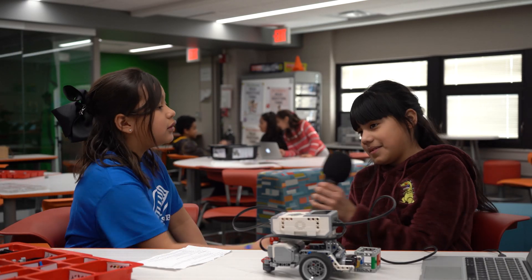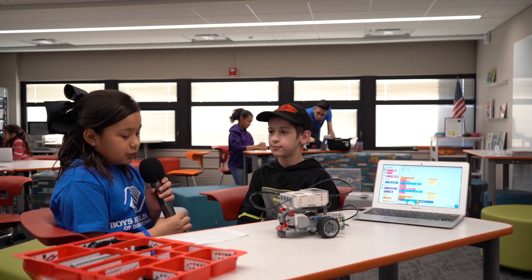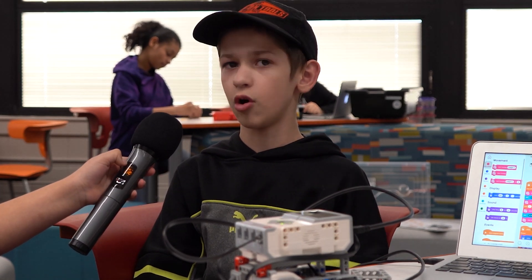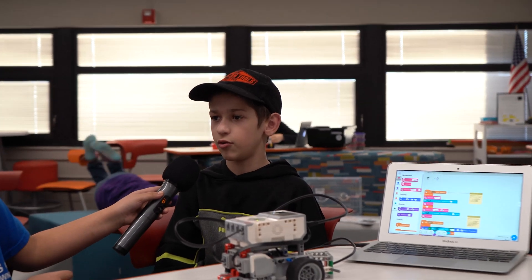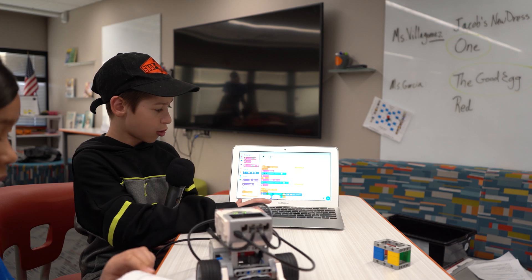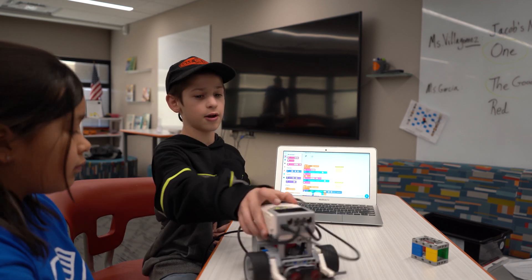Okay Carson, what do you enjoy about this program? That we get to learn new stuff and make the robots and code them. Do you think participating in this program has taught you anything? It taught me how to work with a group, help them, code the robots, and build them all together. The thing went up and these are where you program — if I click this it will go. These are the controllers and this is a demo.